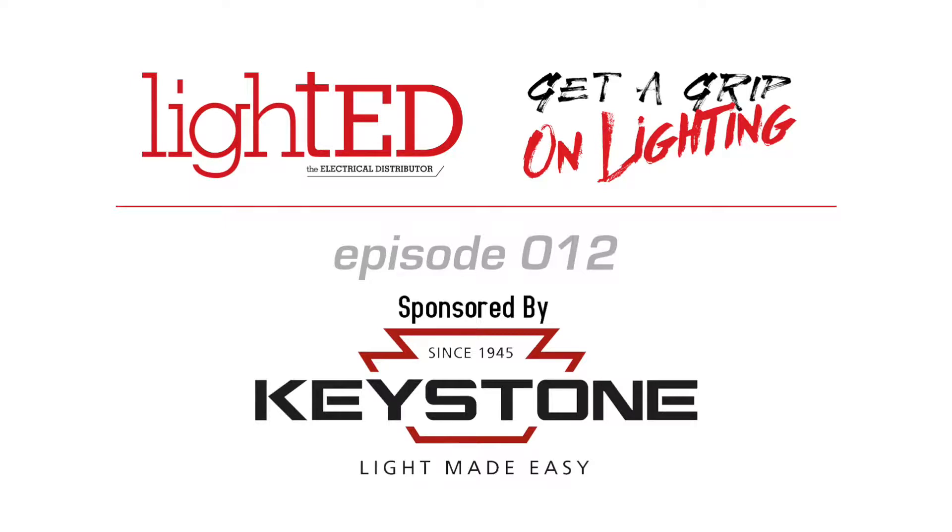Welcome back folks to the Lighthead Online video show. On today's show, we just interviewed Cliff Yankee of Indigo Clean, who makes light fixtures that actually kill bacteria. We're going to have a talk with Greg and I to sort of unpack what we learned from Cliff.